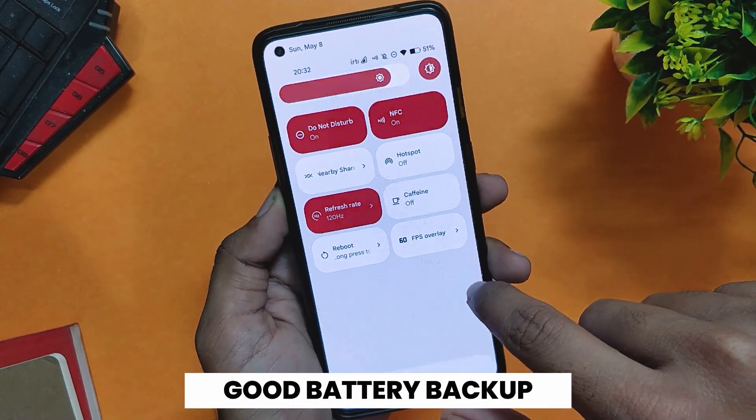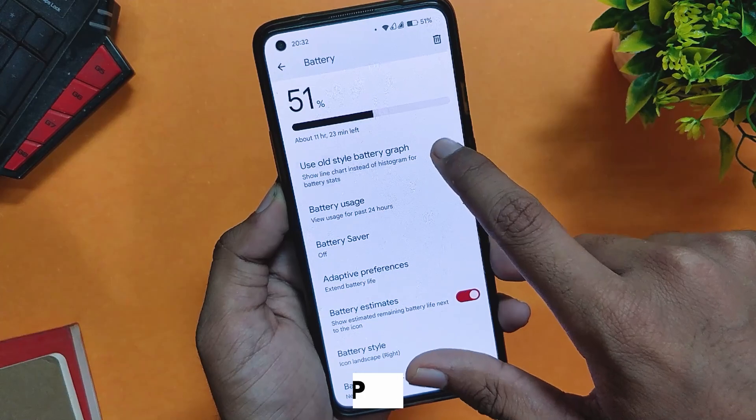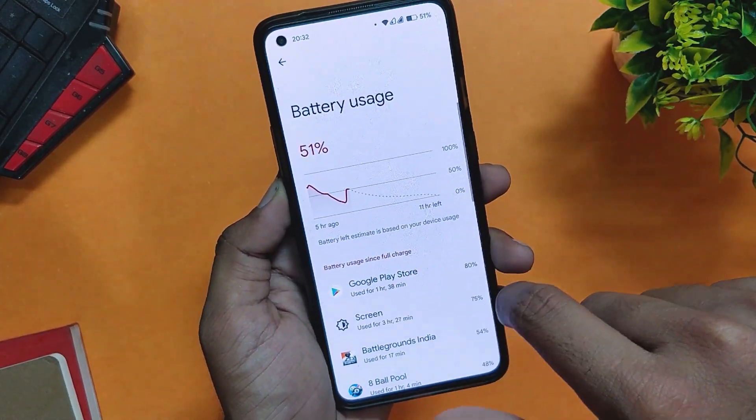Talking about the battery, the battery backup is also good and there is no considerable drain. On average, I'm getting 6 to 7 hours of screen-on time.